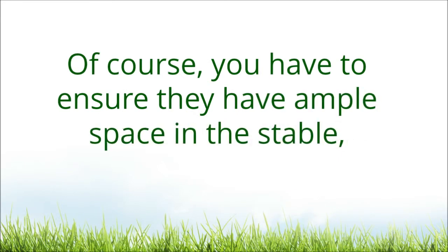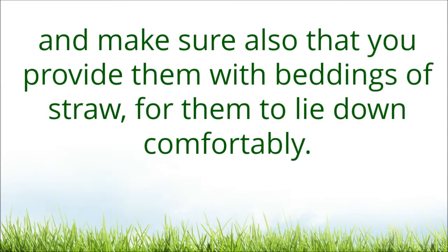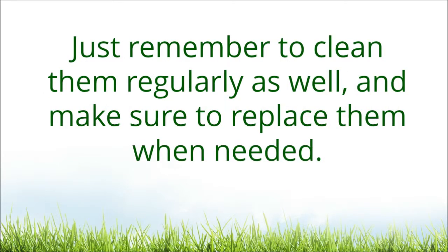Of course, you have to ensure they have ample space in the stable, and make sure also that you provide them with beddings of straw for them to lie down comfortably. Just remember to clean them regularly as well, and make sure to replace them when needed.